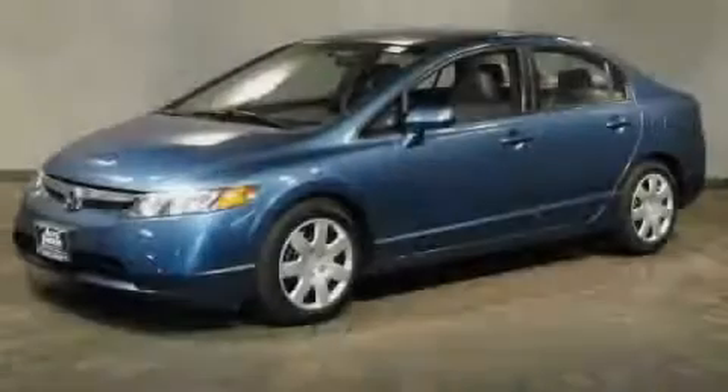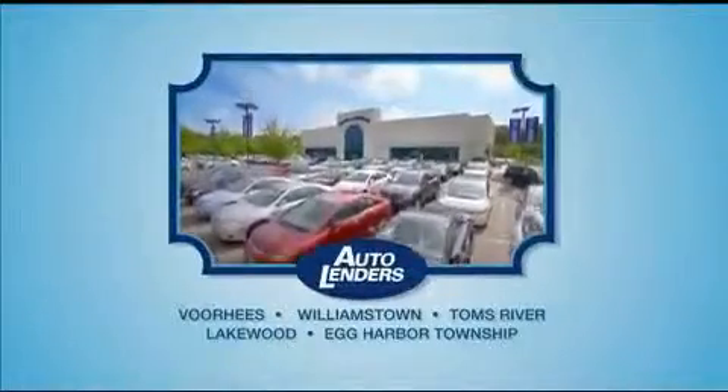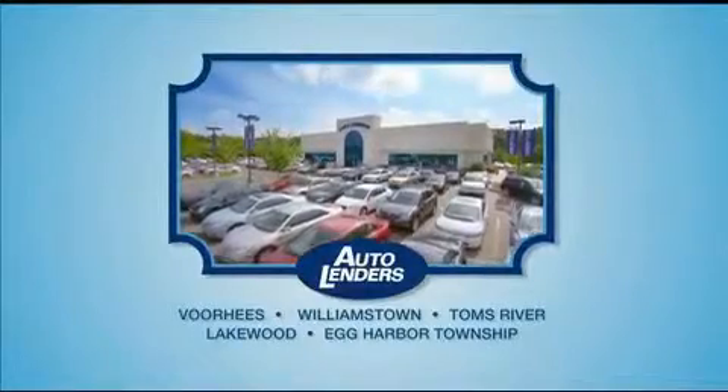Stop by today and test drive this automobile for yourself. See our Low Mileage One Owner Certified cars at any of our five New Jersey showrooms or at Autolenders.com.